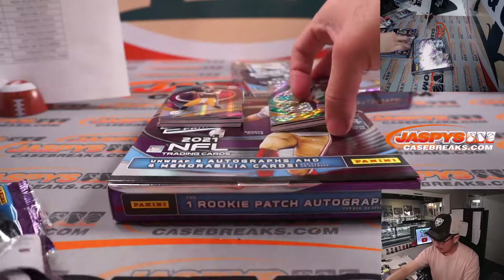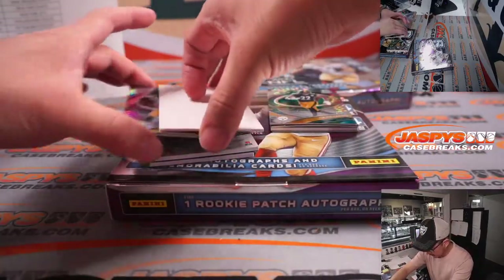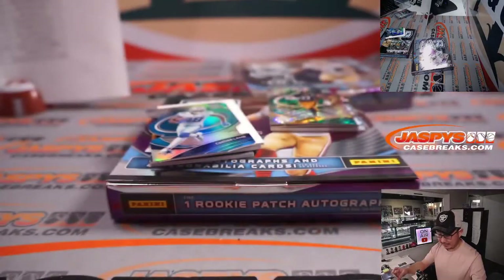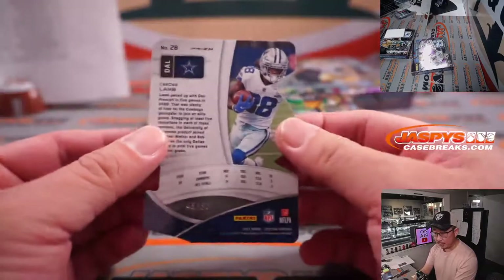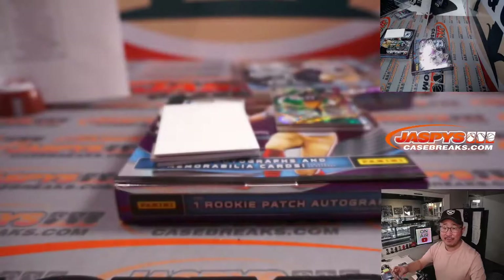Got a redemption down there. There's Big Ben, 17 out of 25 — Steelers, Tim, with Pittsburgh. CeeDee Lamb die cut — that's for Edward and the Boys, 45 out of 50.